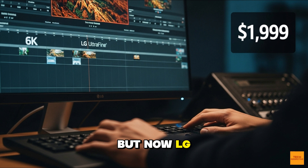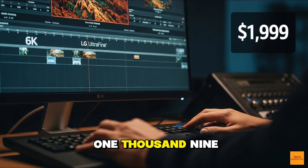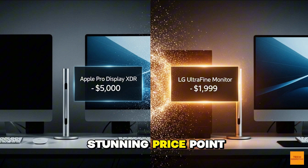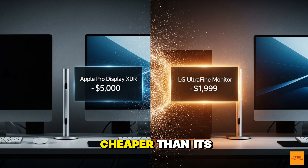But now, LG has entered the ring with a knockout punch. The MSRP for the LG Ultrafine 32U-990A? Just $1,999.99. That is a stunning price point for a 6K professional display. It's over $3,000 cheaper than its biggest rival. This isn't just competitive — it's a declaration of war on high-end monitor pricing. But a low price is meaningless if the tech isn't there to back it up.